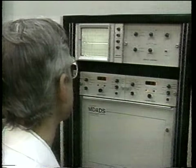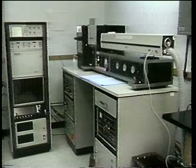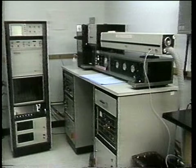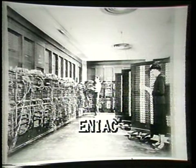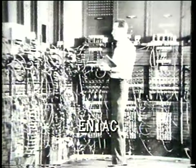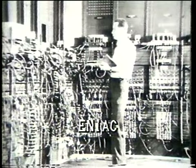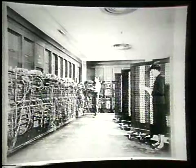In the early 1940s, two men by the name of Atanasoff and Berry experimented with an electronic computer. From this, in 1946, the first large-scale digital computer, the ENIAC, was built by Mauchly and Eckert at the University of Pennsylvania. ENIAC stands for Electronic Numerical Integrator and Calculator.